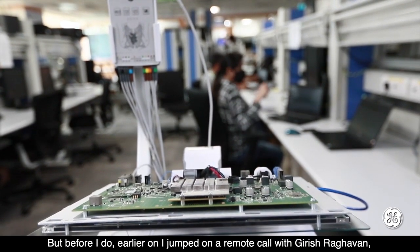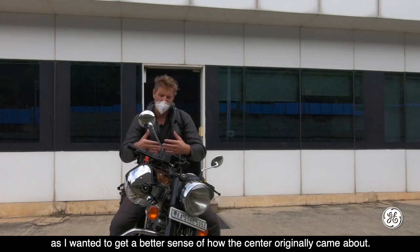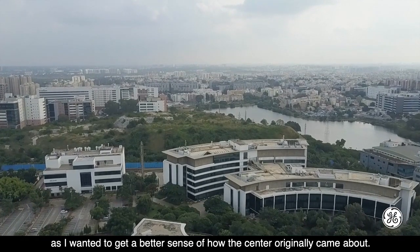Before I do, I jumped on a remote call with Girish Raghavan, who's actually in quarantine, as I wanted to get a better sense of how this centre originally came about.